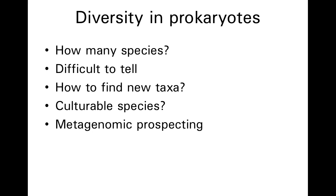An important question is how many species of bacteria and archaea are out there. The answer is it's very difficult to have an accurate number because of the way in which we go about describing new species.